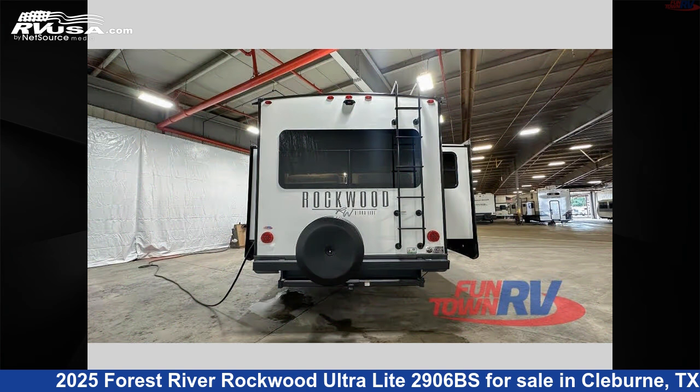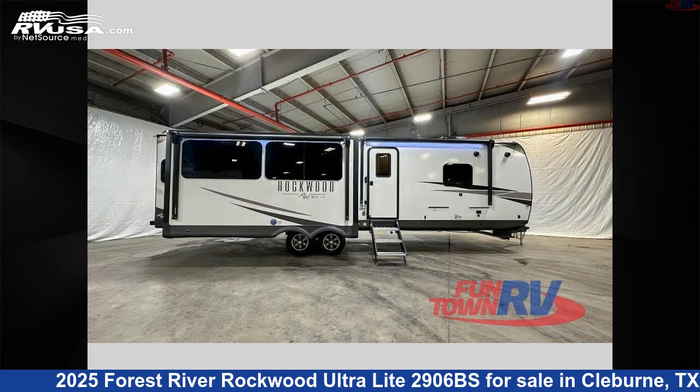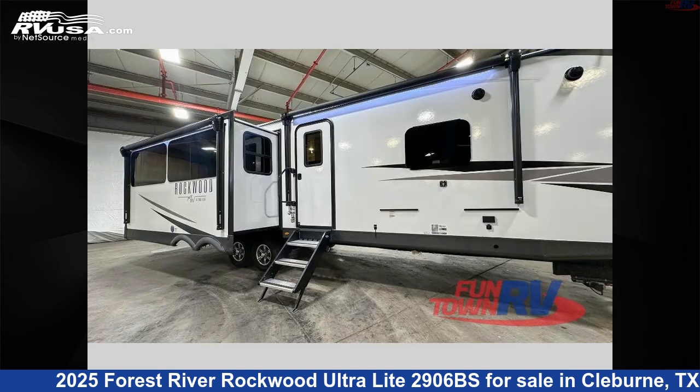This new Forest River is 35 feet 0 inches in length and features a stone interior, sleeps 5, slide out, and 54 gallons fresh water capacity.